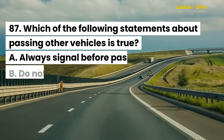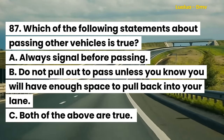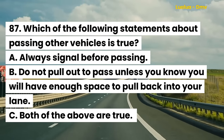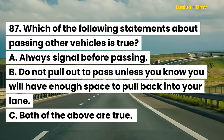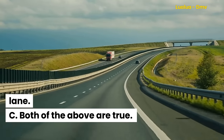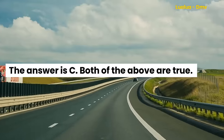Question 87. Which of the following statements about passing other vehicles is true? A. Always signal before passing. B. Do not pull out to pass unless you know you will have enough space to pull back into your lane. C. Both of the above are true. The answer is C. Both of the above are true.